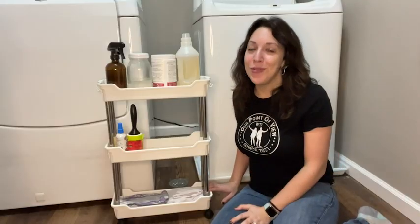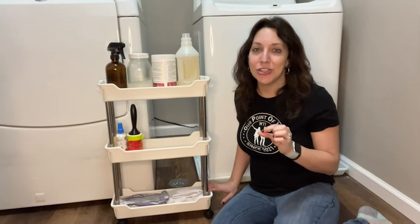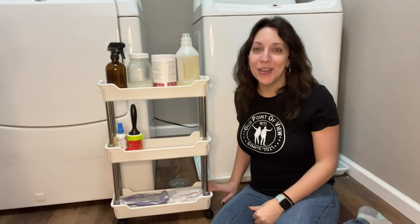This utility shelf from Nothia has been such a practical, easy, and functional storage solution for our laundry room, and that's my point of view.